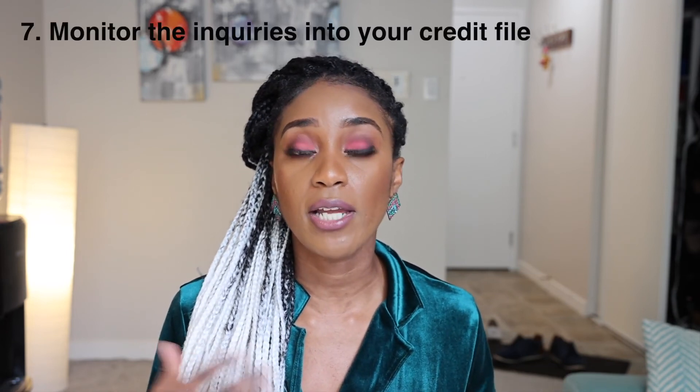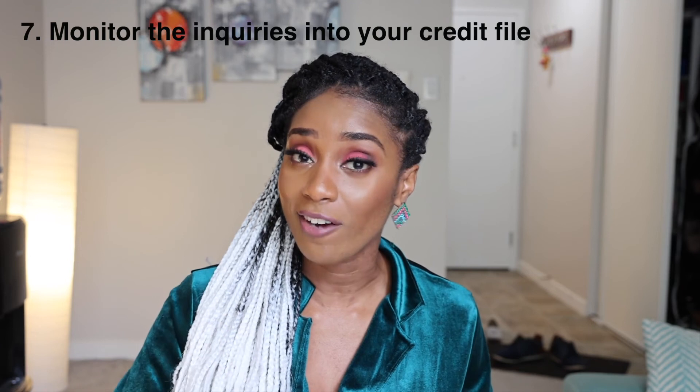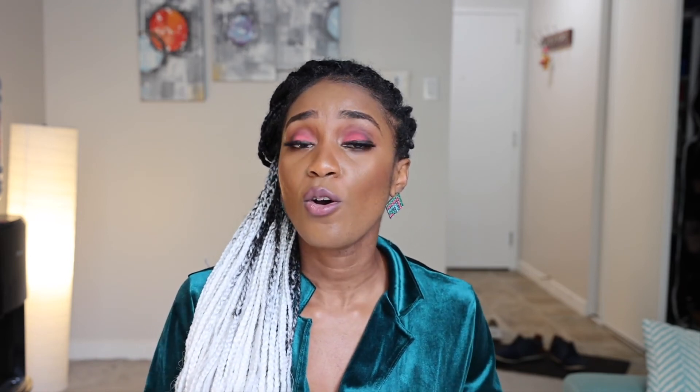Number seven is the presence of soft and hard inquiries. Anytime you apply for a new credit card and they check your credit file, that's a hard inquiry and it takes points off your credit score. A soft inquiry — like checking your credit for a rental property — doesn't impact your score. But if you're shopping from place to place looking for who will give you credit, that's a red flag to credit agencies and it reduces your score. Make sure you're not doing that.